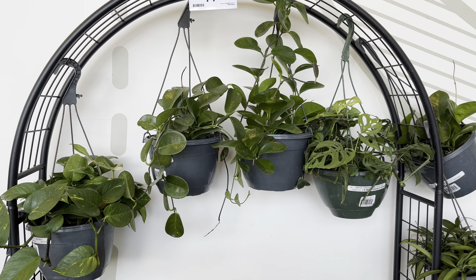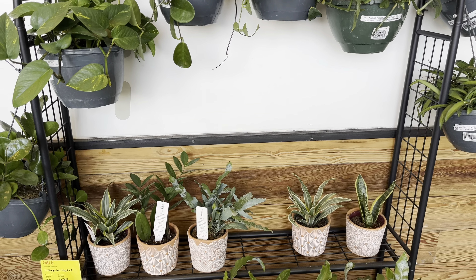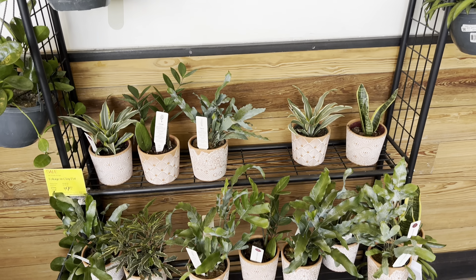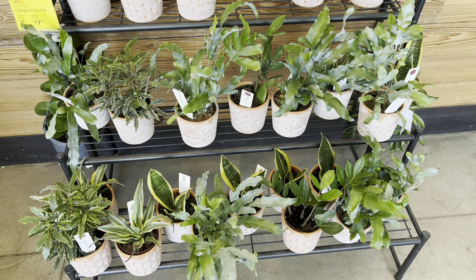Hi everybody, this is Tony. Welcome back to my channel. It is finally the weekend, so I decided to take a trip to a city that's close to mine. We are going plant shopping. The first stop is Hofu.